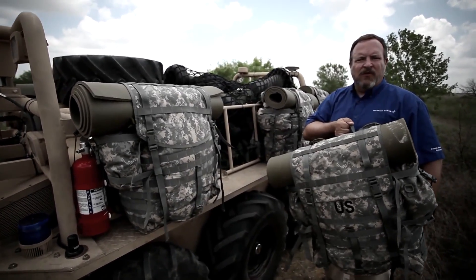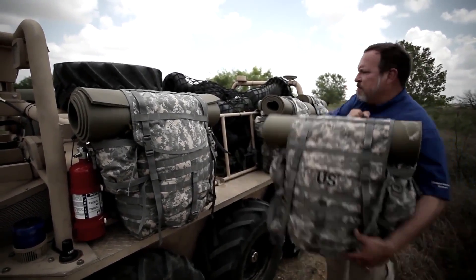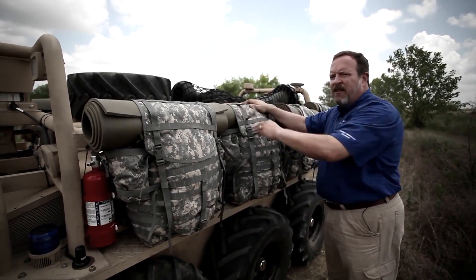The system is designed to be soldier friendly and easy to load and unload. So a soldier can walk up with his 80-pound pack, put it right on this pack rack, secure the straps, and he's good to go.